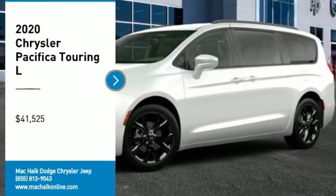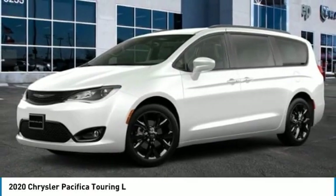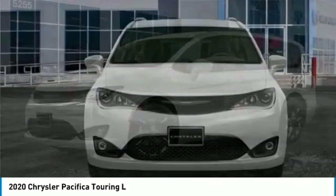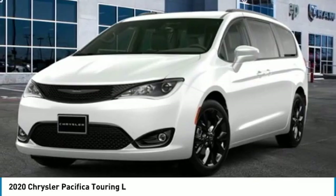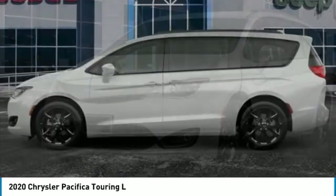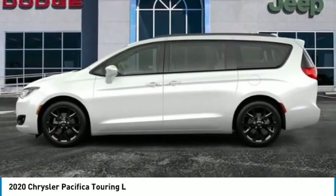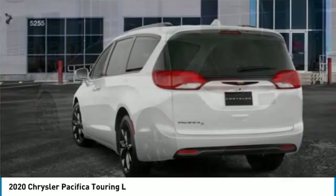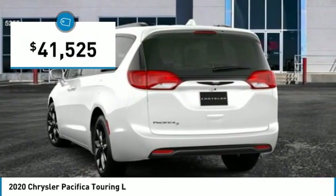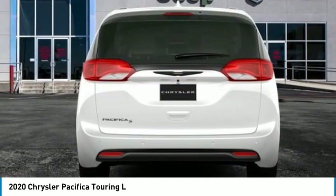Come test drive the 2020 Pacifica. The Pacifica crossover features the driving attributes of a sedan and the utility and space of a minivan or SUV. The Pacifica has top-notch safety scores, an upscale interior, and a spacious cabin that leaves room for your family to grow — and is priced below forty-five thousand dollars.